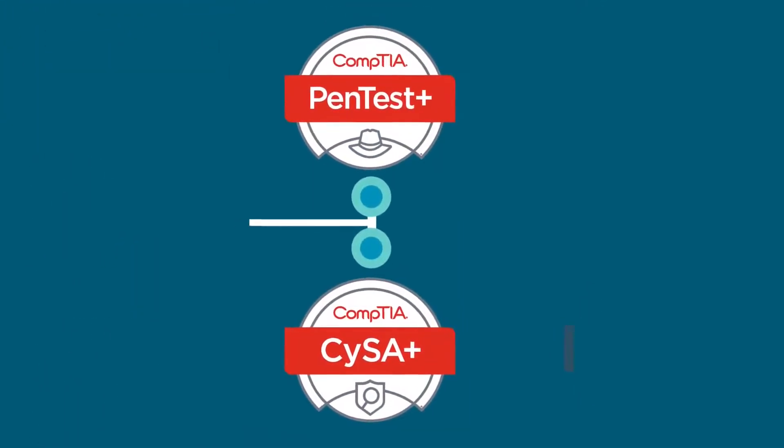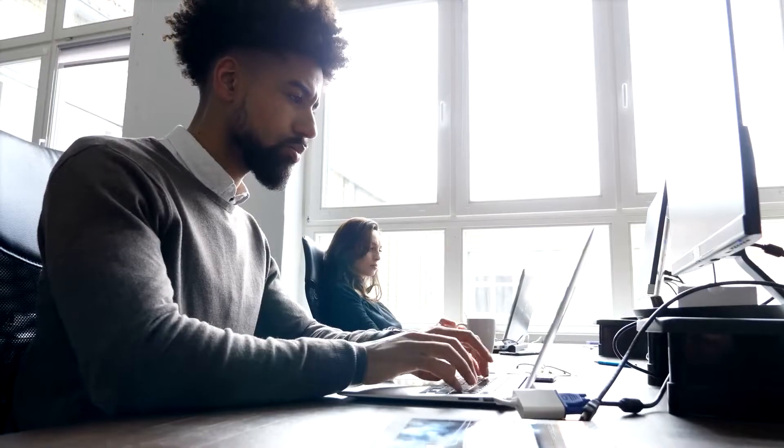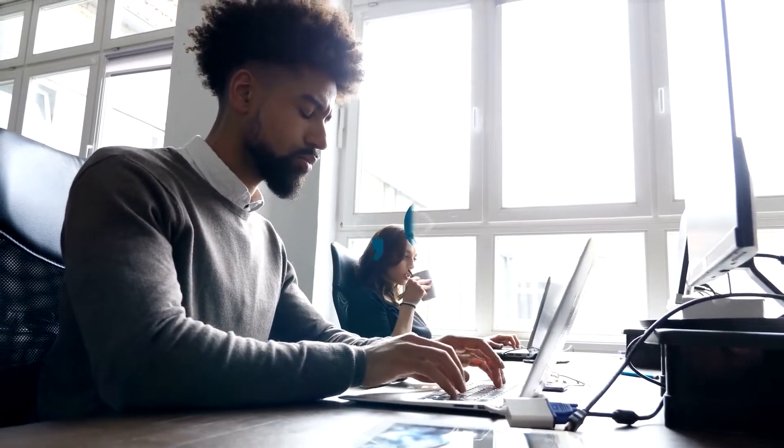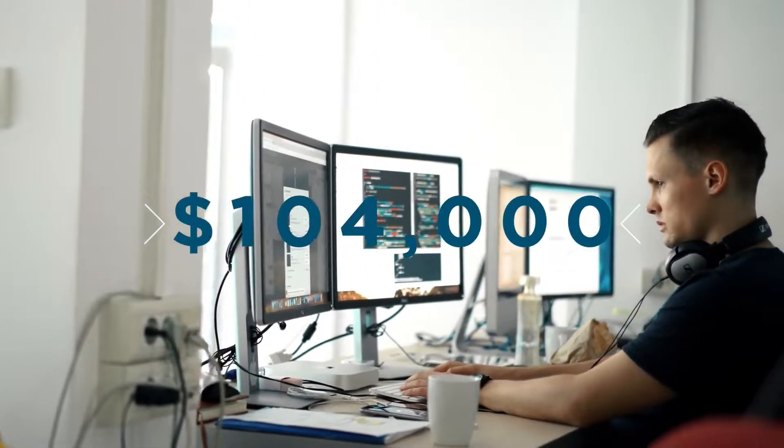To move up to the next level in cybersecurity, your next step will be to become proficient in more specialized skills. Learn through CompTIA's Pentest+ or CySA+ certifications. At this level, you should have at least four years of experience. According to CyberSeek, intermediate-level positions can range from $91,000 to $104,000 a year.